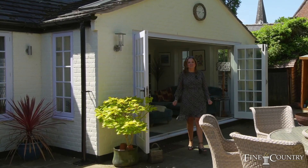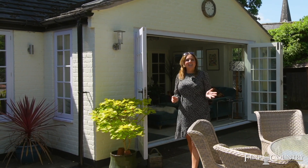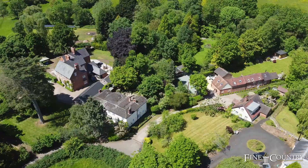Hi there, I'm Vanessa Bradford from Fine & Country Worcestershire and I'm here on this absolutely glorious day in Stoke Pryor at Stoke Meadow Cottage.